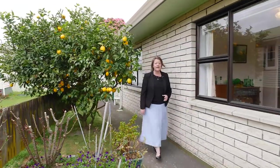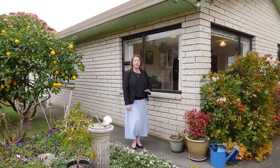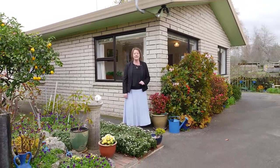Truly an impressive and well-presented home. Contact me, Adele Alexander, your local area specialist, to arrange a viewing or pop along to one of the open homes. I would recommend early viewing on this property.